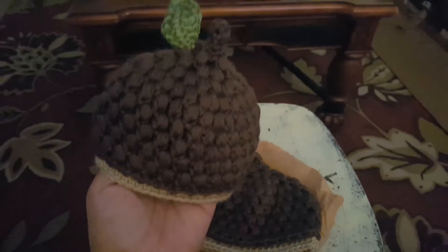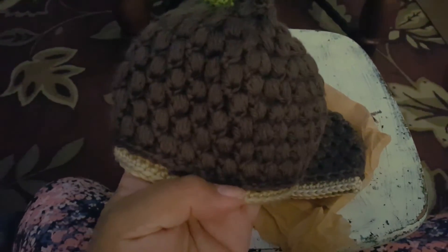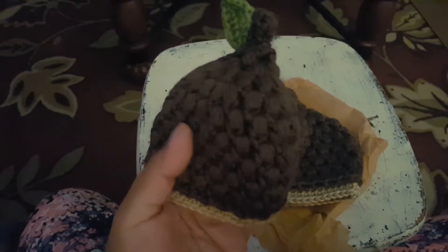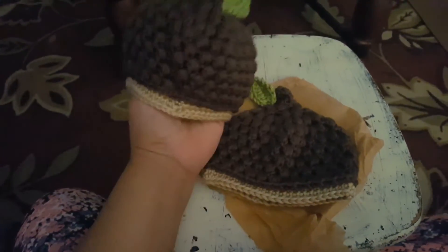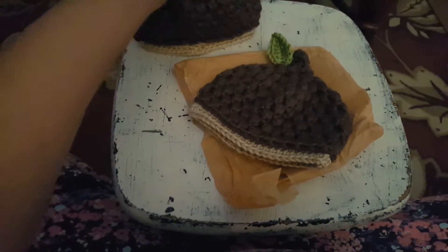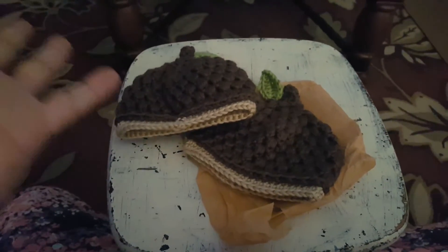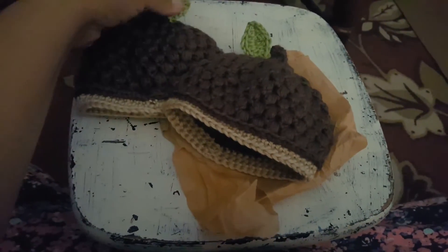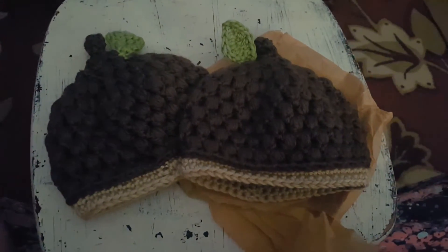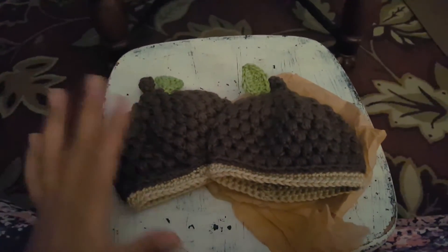Look at these hats — they're little acorn hats! Could you just melt? Look at the pattern on that — it seriously looks like a real acorn. These hats are so stinking cute, it's just too much. I'm going to photograph the boys wearing these. Could you just see their little heads in these little things? This was such a treat — she didn't have to send me these extra goodies and she did, and it just made my day.